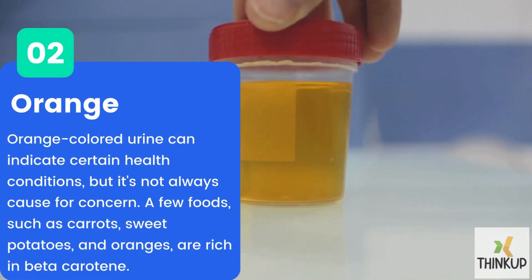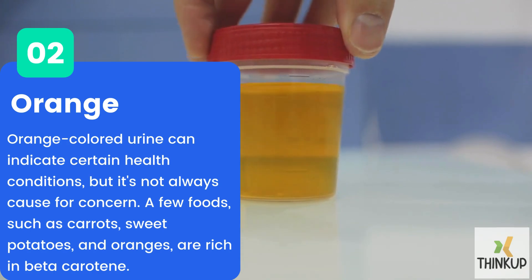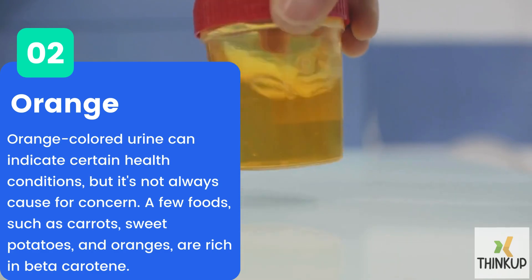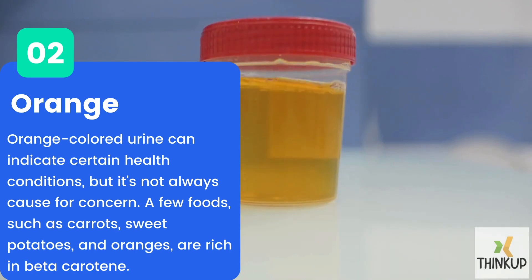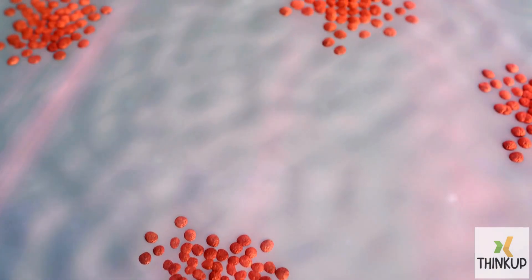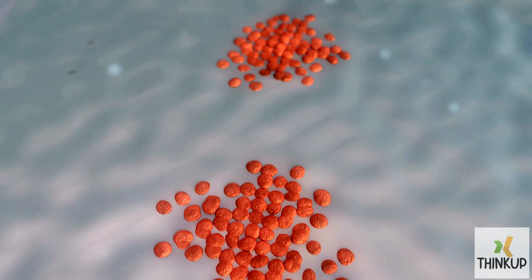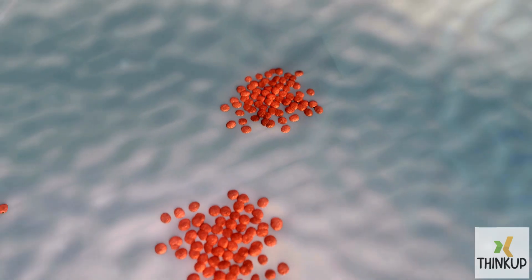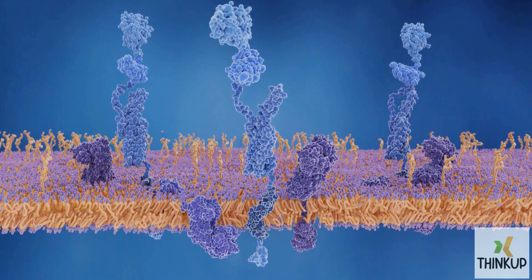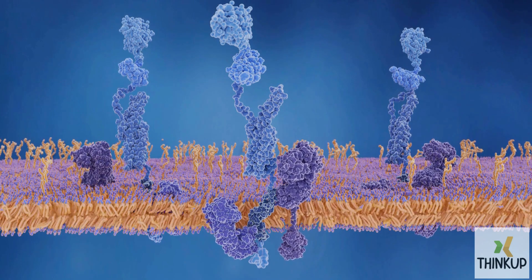Number two: orange. Orange-colored urine can indicate certain health conditions, but it's not always cause for concern. A few foods, such as carrots, sweet potatoes, and oranges, are rich in beta-carotene. The body converts beta-carotene into vitamin A, but when the pigments in beta-carotene are not fully metabolized, they can give urine a yellow or orange color. This is typically a harmless and temporary condition that resolves once the body processes and eliminates the excess pigments.